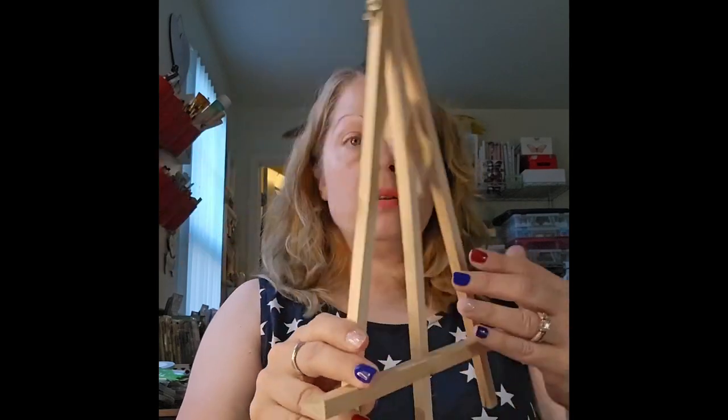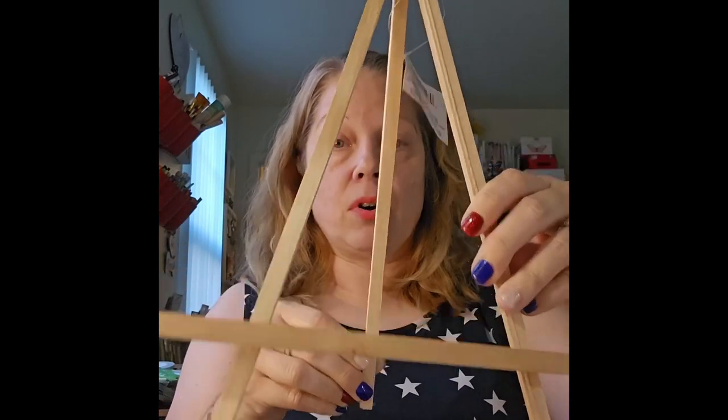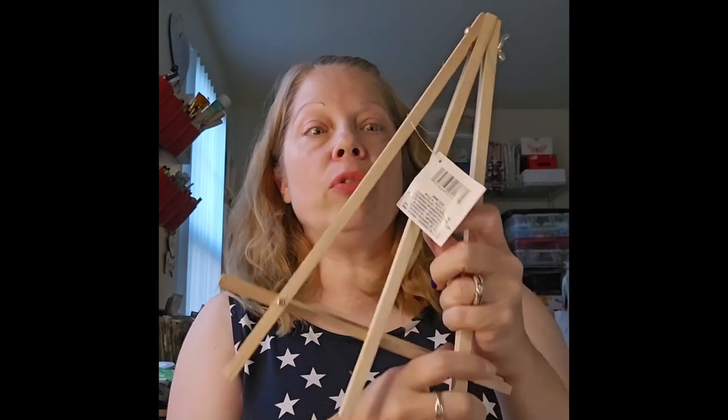I've been looking for one of these art stands to display my cards and stuff when I take pictures. I've been on the hunt forever — it's just an easel — and I finally found one.